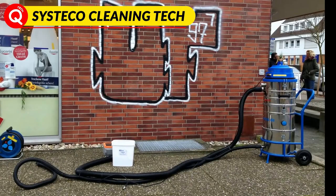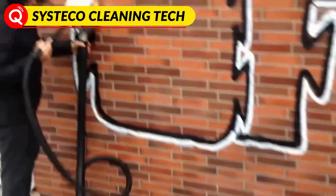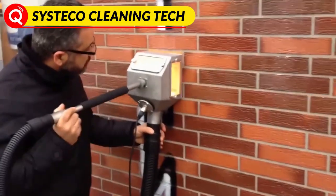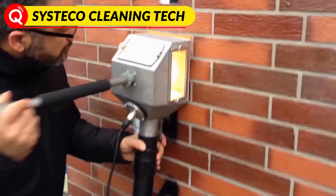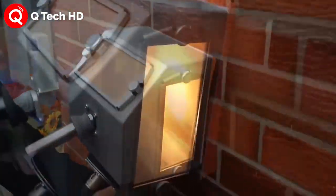Hello viewers, we have brought some eco-friendly cleaning technology for you. Just check that out. Building finishes such as clinker, plaster and natural stone facades, but also floors, staircases and tiled walls need to be cleaned from time to time.